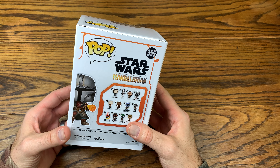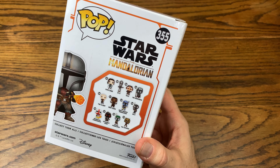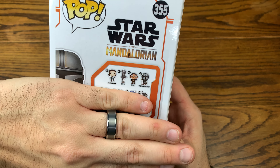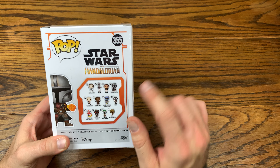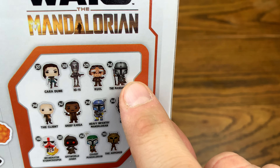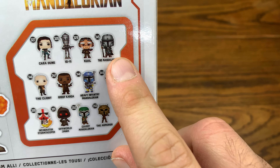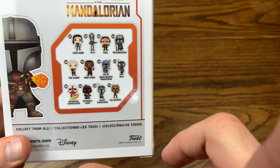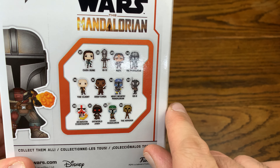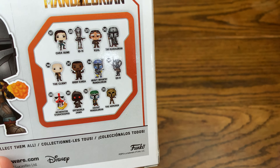This is the Mandalorian series — the second wave, which is considerably larger than the original wave. The original wave was basically just those top four. This Mando is actually different — he's got a standing rifle versus the original where the rifle was held in both hands, and the exclusive had a pistol. This second wave still includes some pops from the first wave, which is interesting — I've never seen that in any Funko products before.